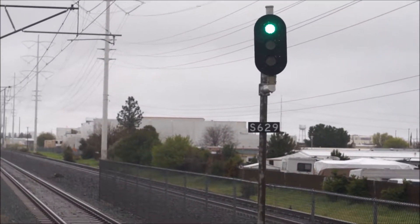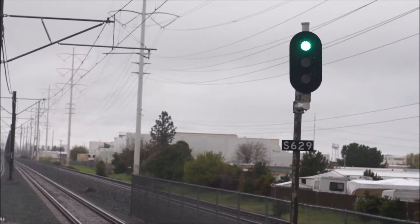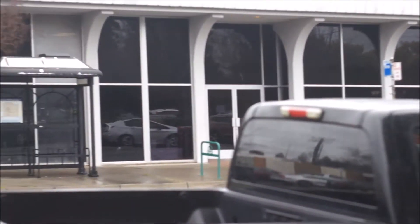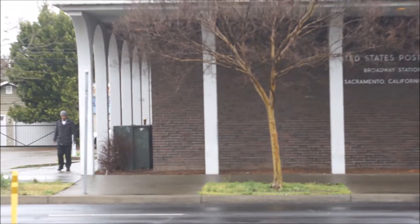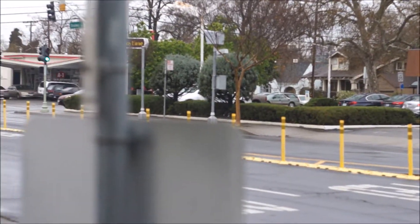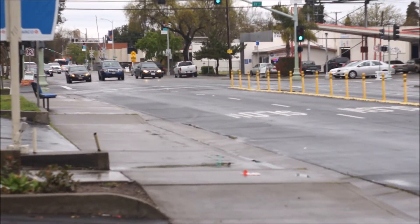Yep, rainy day. Okay, this was at my destination — the post office. The lens didn't come with a cap or a rear cover. This is Broadway and 22nd.